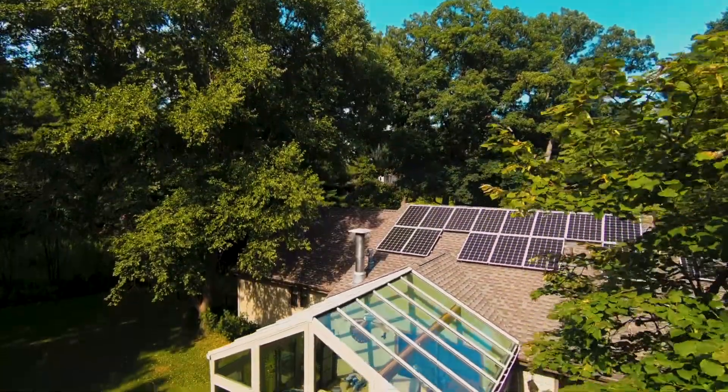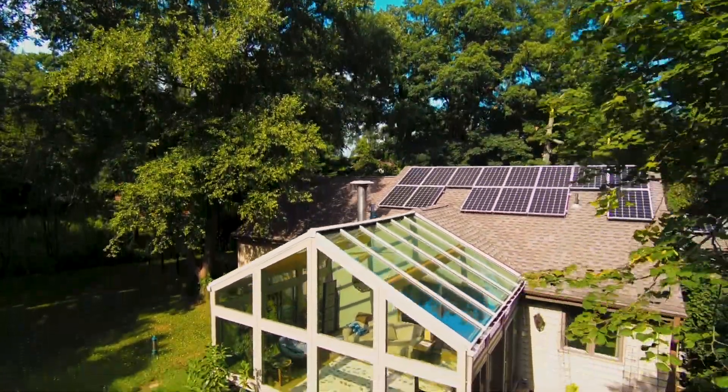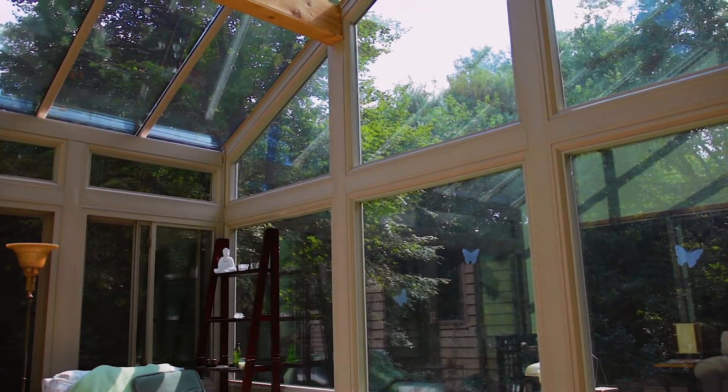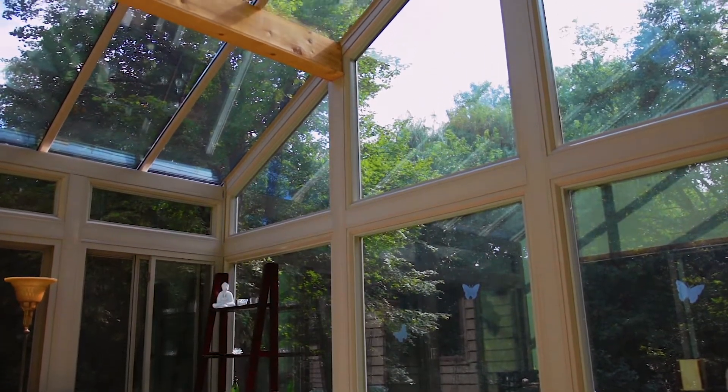Since we were replacing the other one, we had the existing footprint, so the cement floor was already there. They got out here early in the spring because they didn't have to pour a foundation, and it went up fairly quickly.